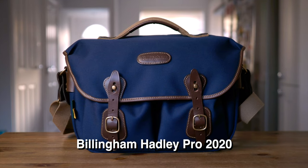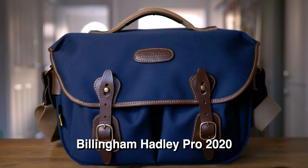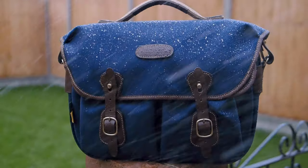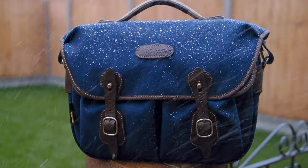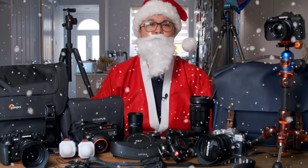Second is my favourite — the Billingham Hadley Pro 2020. I have two: one burgundy that suits my outfit here if I'm in a party mood, and this new navy colourway. This is a smart and functional bag that suits various different situations. Fully weatherproof and heavily padded, it offers great protection to your Micro Four Thirds system without making you look like a geek on the street.